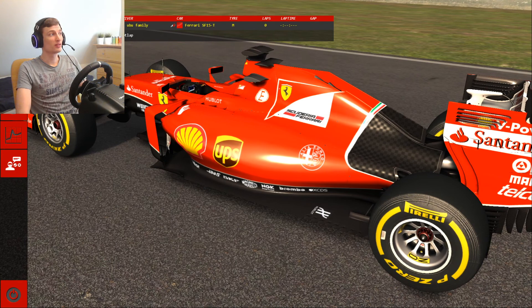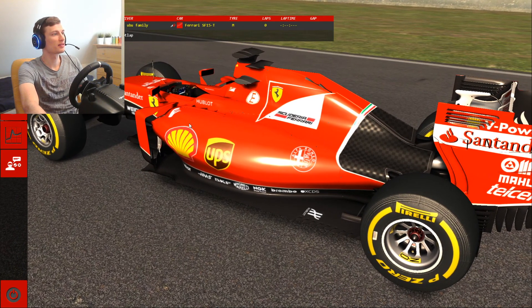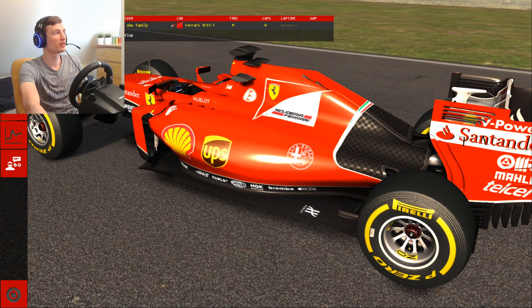So let's just try it out. I haven't driven this track before — we got ourselves the Ferrari that is in Assetto Corsa, and let's see what we can do.